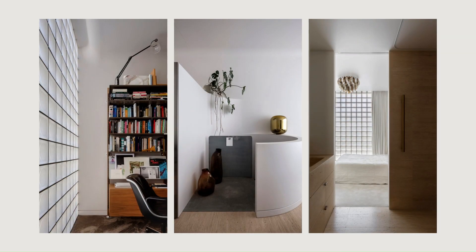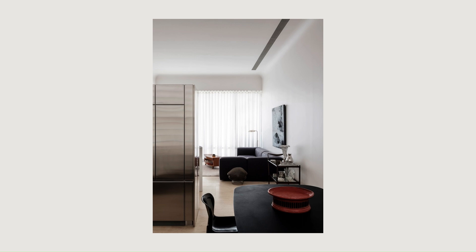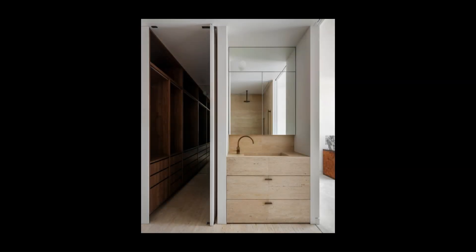The efficient interior floor plan has only four square meters of dedicated circulation space, courtesy of a spiral staircase in concrete and steel, and a walkthrough ensuite to the main bedroom.